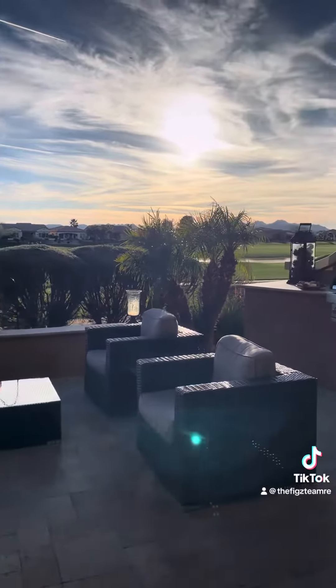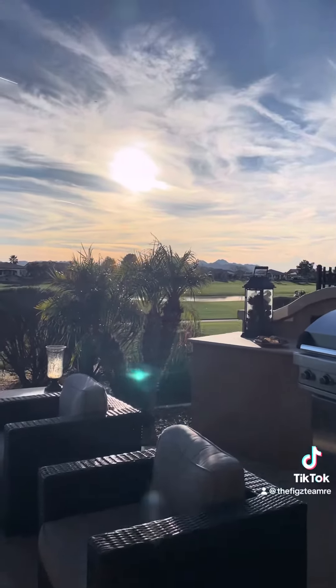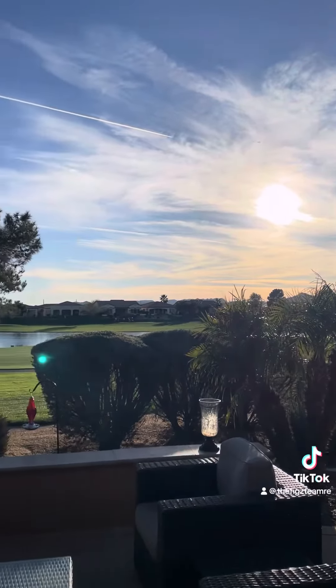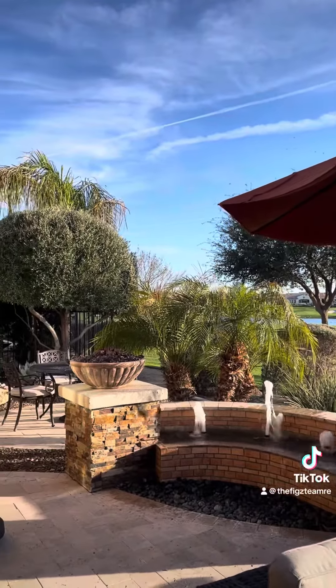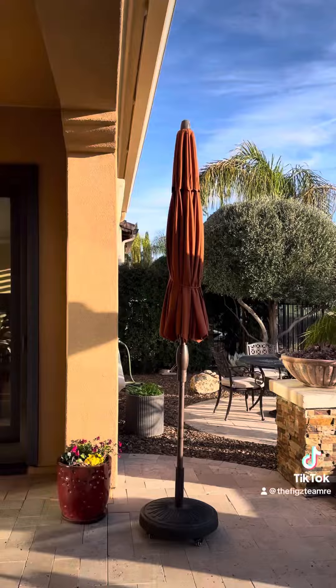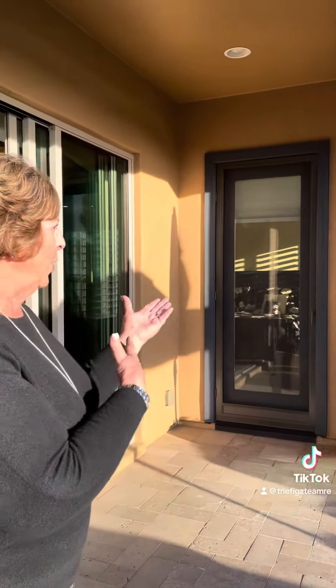One of the most beautiful spots on the Encantara golf course — the number three fairway. We've got the water, we've got the Santan Mountains, a tranquil fountain, and a special little eating area. It is everything you would want in a beautiful golf course home in Encantara.